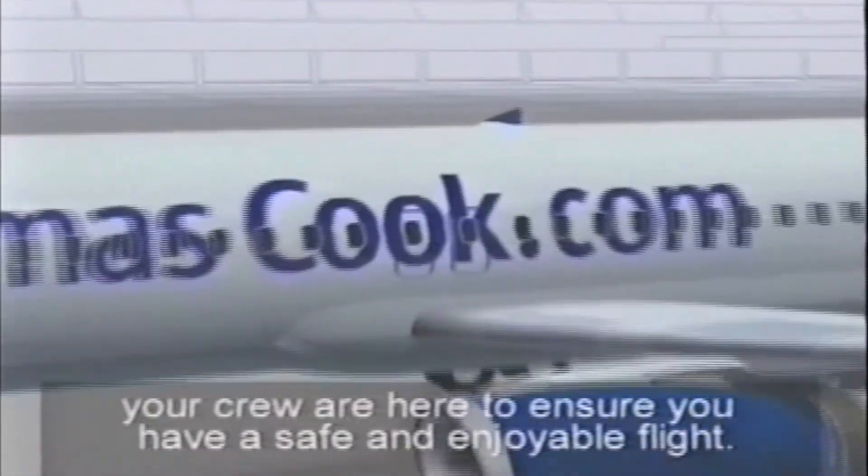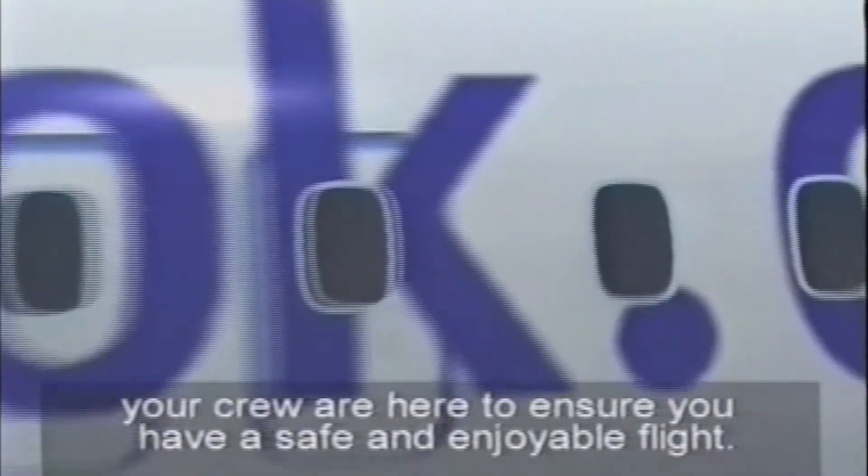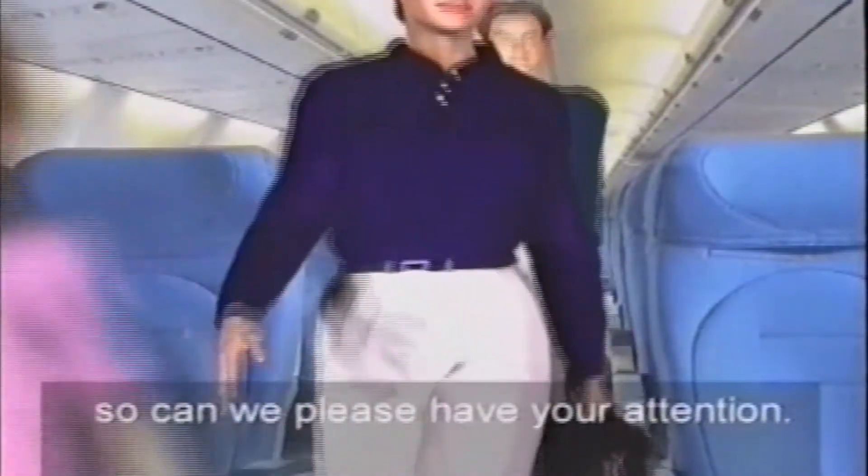Ladies and gentlemen, your crew are here to ensure you have a safe and enjoyable flight. This short video highlights important safety information, so can we please have your attention?